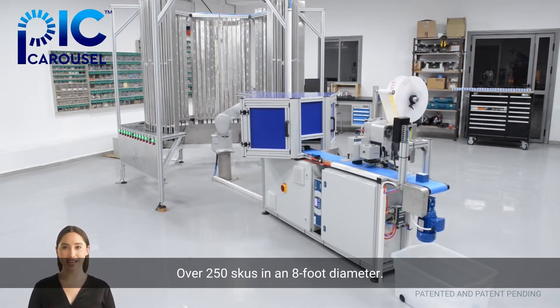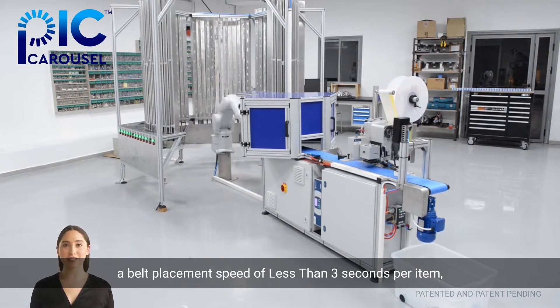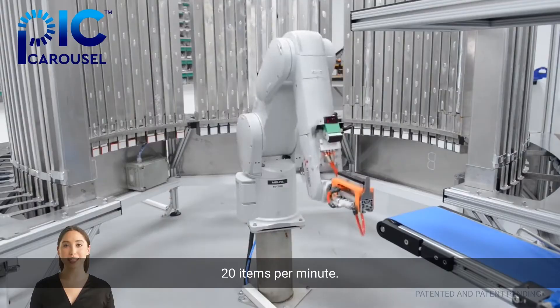The Pick Carousel can store greater than 7,000 products over 250 SKUs in an eight-foot diameter. When fully loaded, the vision-based robots have a pick-to-belt placement speed of less than three seconds per item — 20 items per minute.